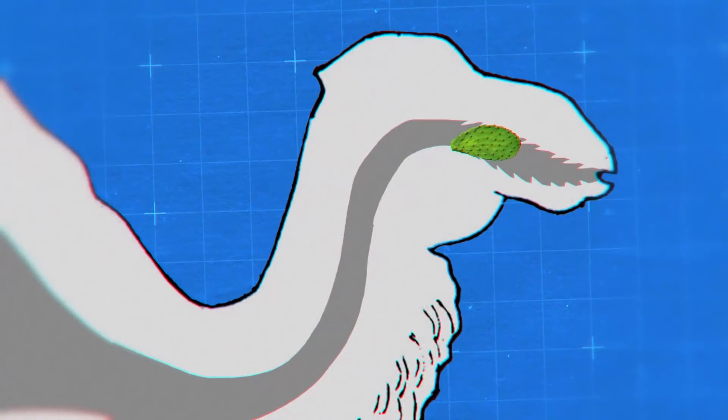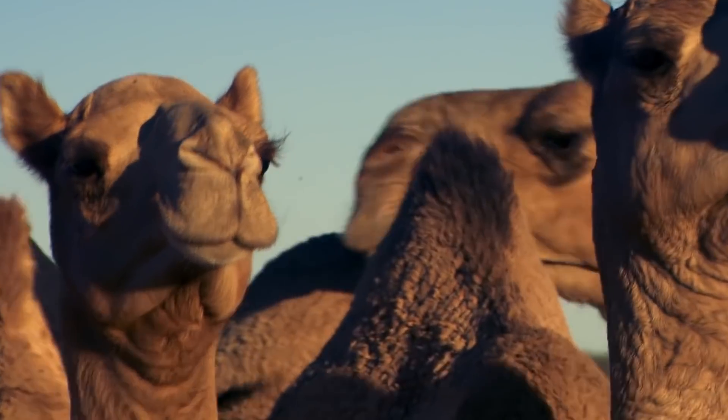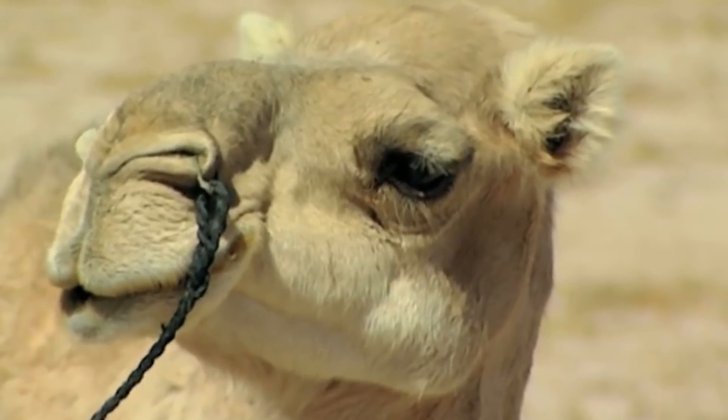Also, the papillae move the spines down the pharynx. This way, the sharp ends do not pierce the camel when it swallows them. By the way, apparently even having the opportunity to eat something else, camels still don't mind eating a cactus. Looks like they just like it.